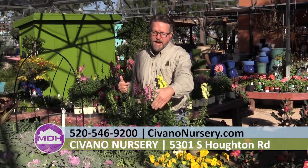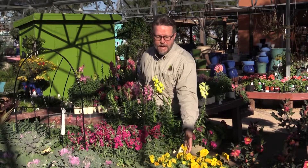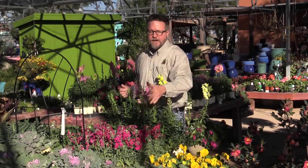So these two plants, and some others, but these are the best — they won't be touched by any of the animals that run around in the neighborhoods, the javelinas and the rabbits. The pansies will be eaten overnight, but the snapdragons are great.